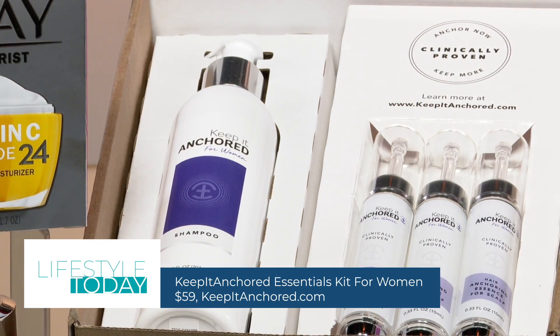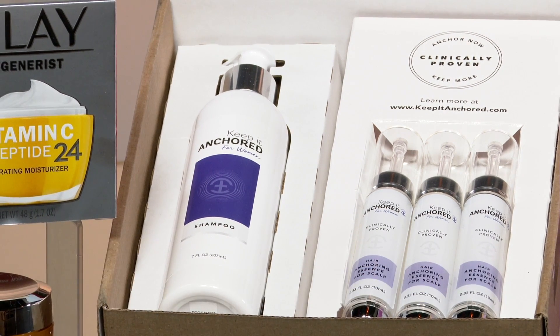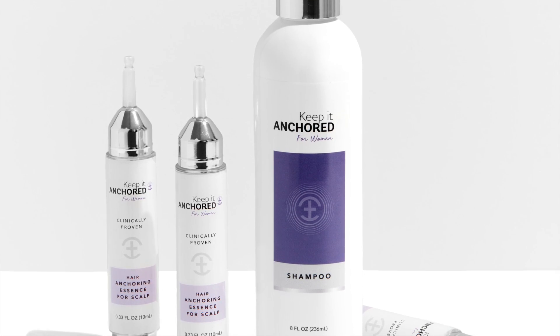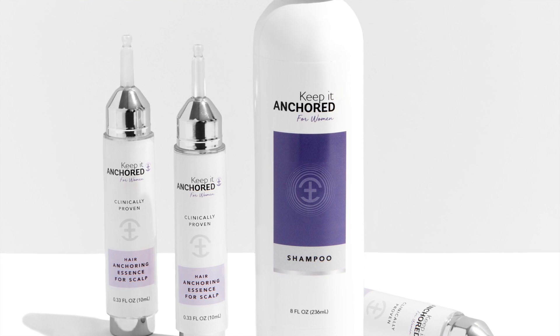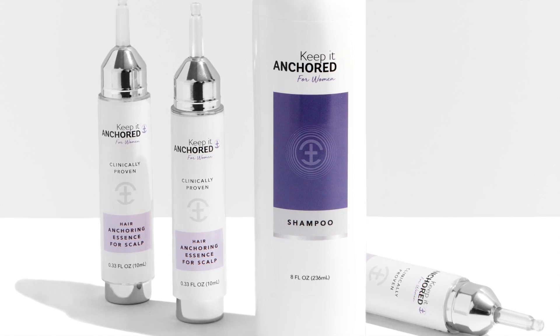Now, when it comes to hair, Keep It Anchored was created to help prevent hair loss by calming a stressed scalp and relieving oxidative stress on hair, which is the most common cause for hair loss in both men and women. The Keep It Anchored Essentials Kit comes with a one-month supply of a clinically proven two-step hair anchoring system, so your scalp will feel refreshed and hair will be strengthened after just one use.